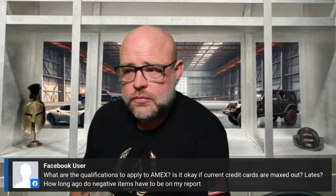What are the qualifications to apply for Amex? Is it okay if current cards are maxed out or late, and how long do negative items have to be on your report? The qualifications: you need at least a 700 credit score. They will go below that, but there's a much higher chance of approval at 700 than at 640.